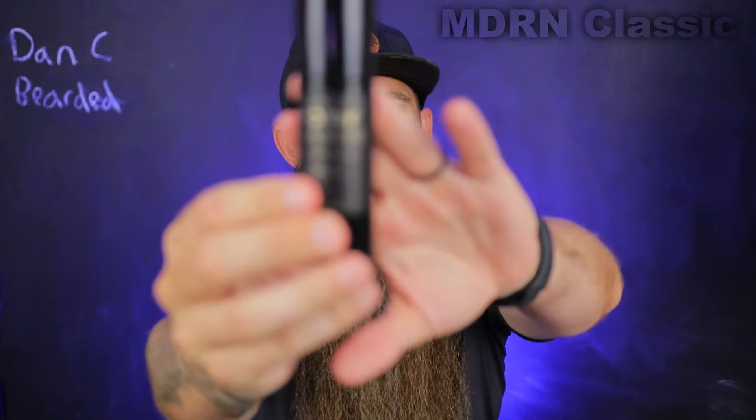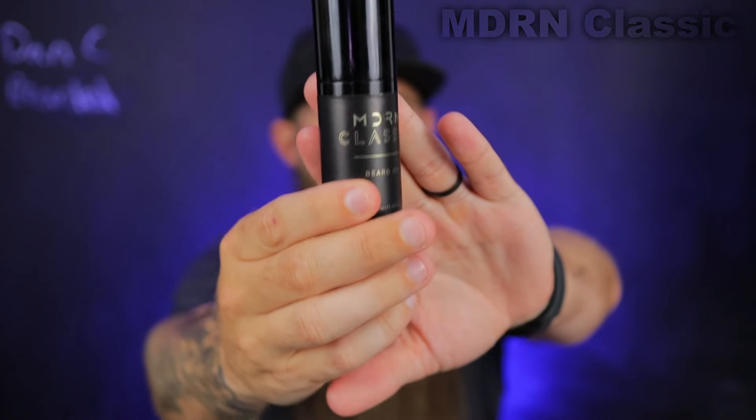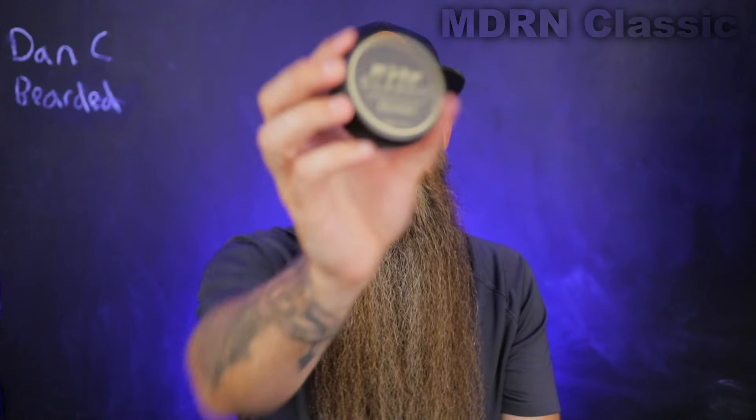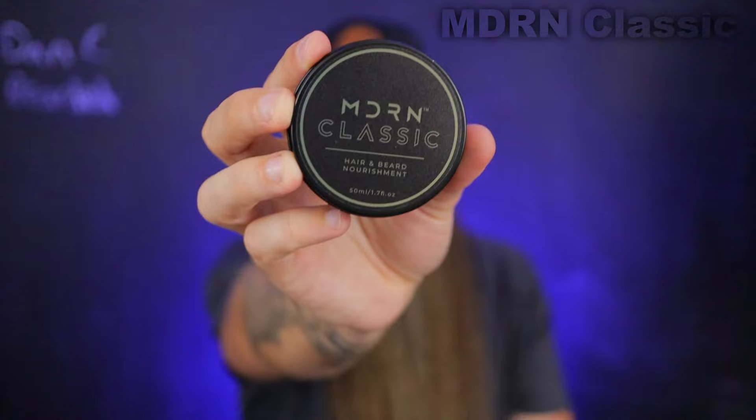On top of it just looking classy, they've got some really clean labeling on here. I love the black and gold. I only have two products: their beard oil and what is called their hair and beard nourishment, and we'll talk about that. This is a one-ounce bottle and it goes for $30, which is quite expensive when we look at the market and the averages and similar products. I don't have a discount for you guys. It is pretty expensive.